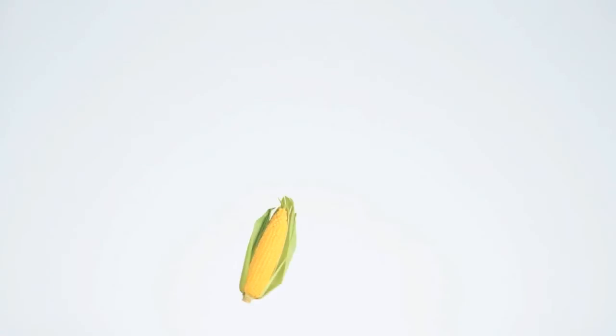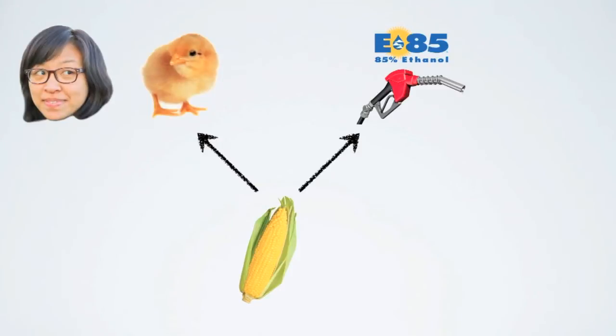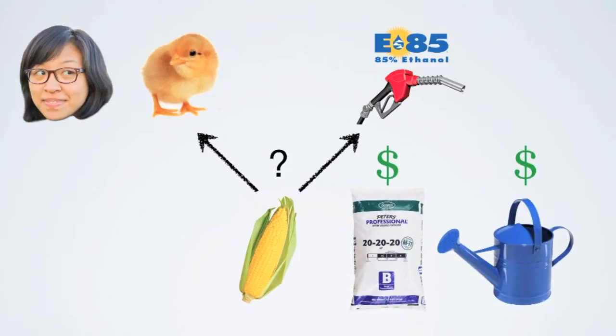In the U.S., corn is a major source of starch for biofuels, but it has many drawbacks. For instance, we use corn for human and animal feed, so growing corn creates a dilemma: should we use corn for food or for fuel? In addition, corn requires a lot of fertilizer and irrigation, which is costly both economically and environmentally.